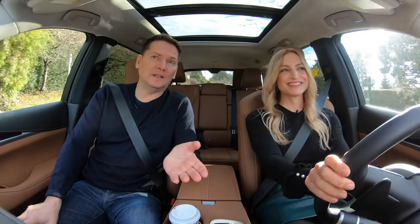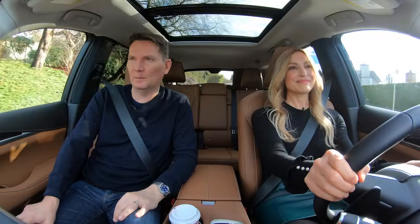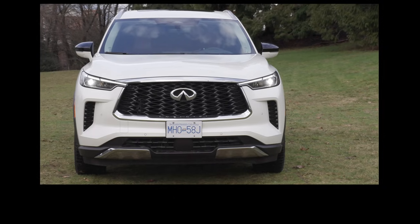The Infiniti QX60 is their best seller and it is based on the Nissan Pathfinder, but it isn't a Pathfinder — you get more stuff. What are the key standard features?